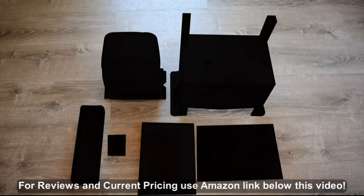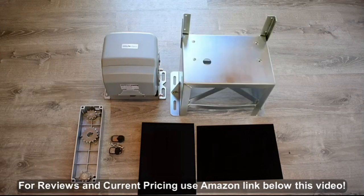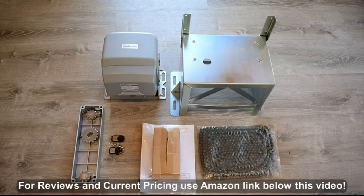Aliko's heavy-duty gate opener, the AC5700 kit, comes with one gate opening unit, one mounting base, two remotes, 20 feet of chain, mounting hardware, and installation instructions.